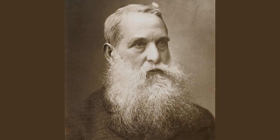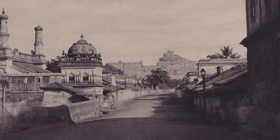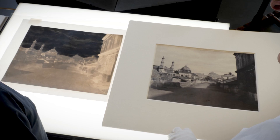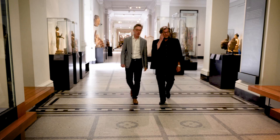He was particularly taken by the negatives of Linnaeus Tripe, a British army captain who was one of the first photographers to survey the landscapes and buildings of India and Burma, now Myanmar, and made beautiful photographs of those places. Tripe chose to use paper negatives — the first kind of photographic negatives that were invented. It was those paper negatives that Thomas Ruff became most interested in using to create new works from.